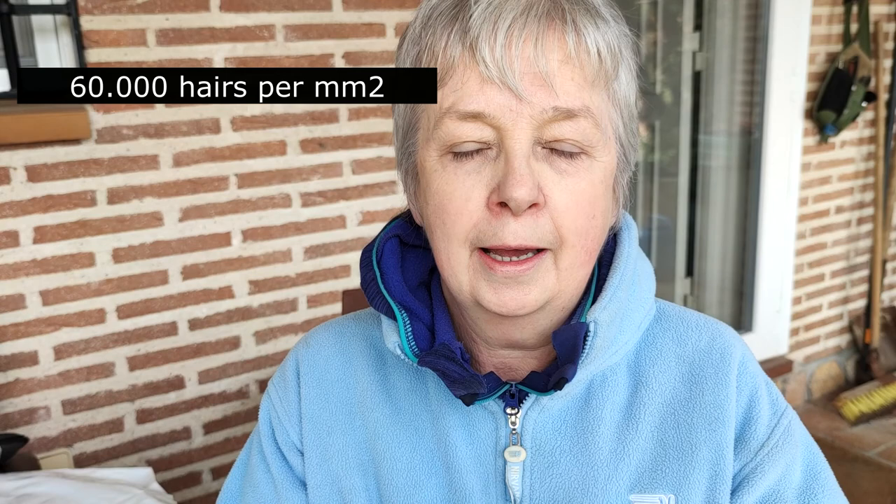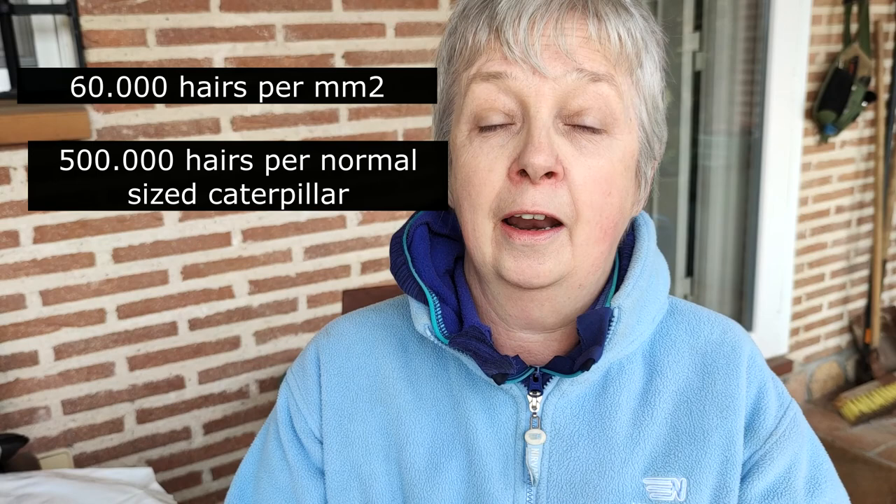Just to get this into context: a normal caterpillar has 60,000 of these rash-forming hairs per square millimetre. That means in a normal sized caterpillar you're going to get up to half a million of these hairs, and in a larger caterpillar up to one million. That's a lot of toxic stuff floating around.